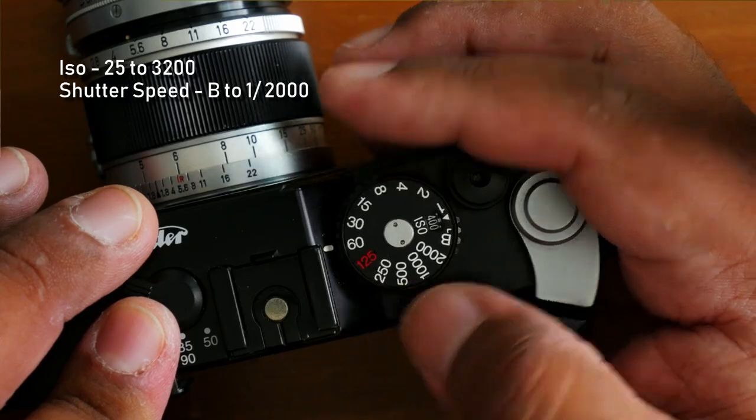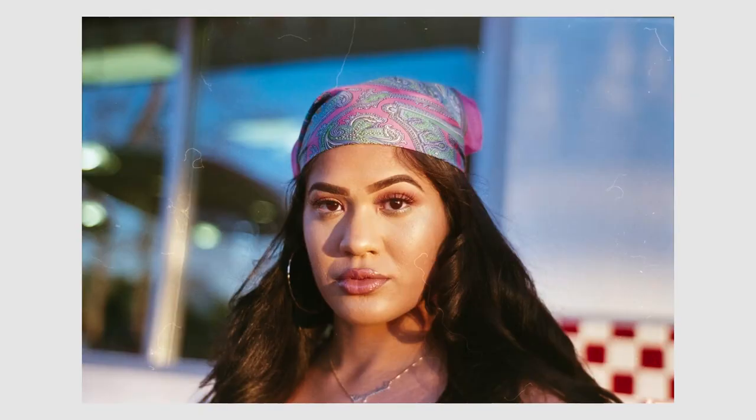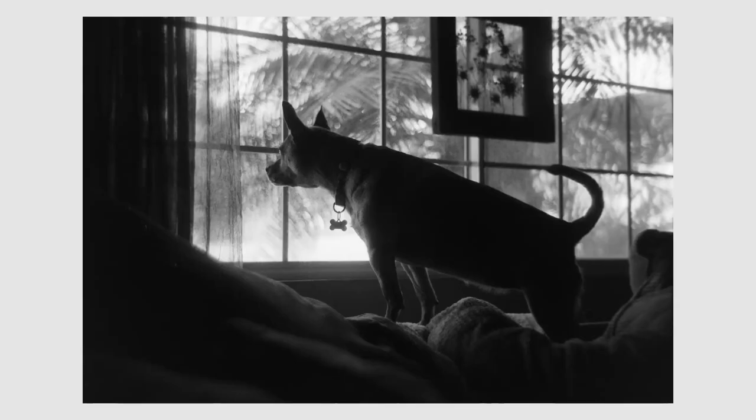Moving on to the top plate, you have a combined ISO and shutter speed knob. It's big, clear, and easy to understand. Your ISO goes from 25 all the way to 3200, and your shutter speed goes from Bulb all the way to 1/2000 of a second. That actually doubles Leica, which only goes to 1/1000, so you have more flexibility in bright environments without needing to carry filters.